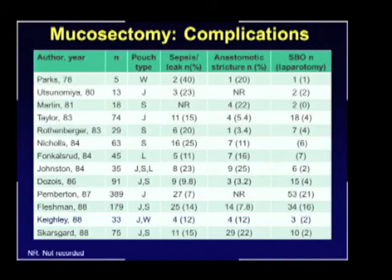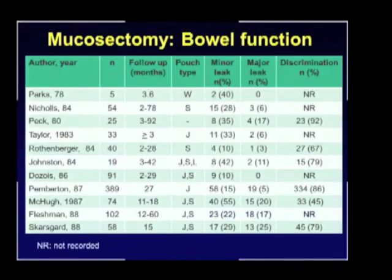Over the few years later, there were several reports on the experience with mucosectomy, and there was a concern for a high rate of sepsis — up to 25% of these patients — as well as anastomotic stricture and small bowel obstruction before and after ileostomy reversal. Bowel function also was not that great. There was a high incidence of up to 55% of leakage, especially soiling during the night, and major leaks also up to 25%. About 50% of the patients had problems discriminating gas from solids and liquid stool.